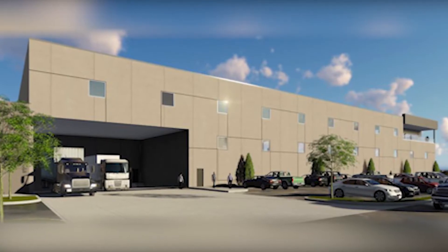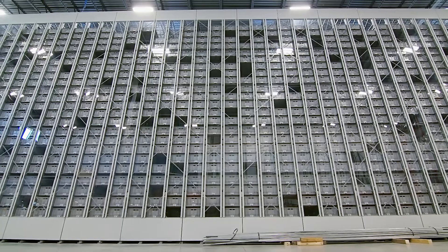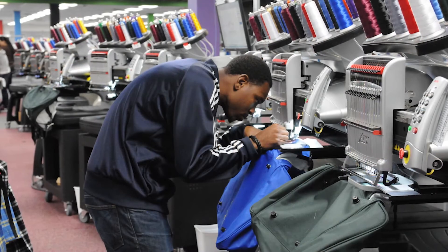The building is 120,000 square feet. 50,000 of that square footage is where the Perfect Pick is — it's our high bay area for the Perfect Pick. Then we have three floors that all have manufacturing capability on them.